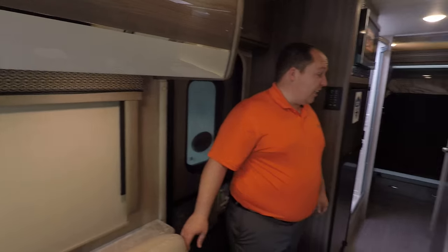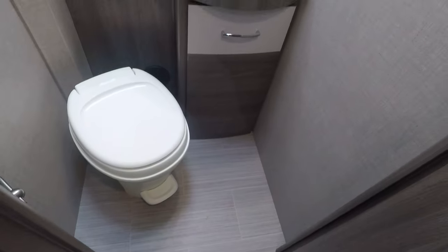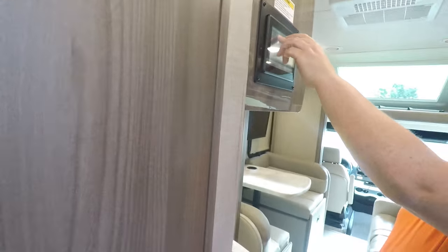Looking inside with the slide-outs closed, it's still super spacious. You can see the bathroom and the bedroom — look at that bed slide-out.